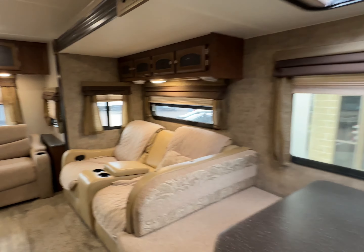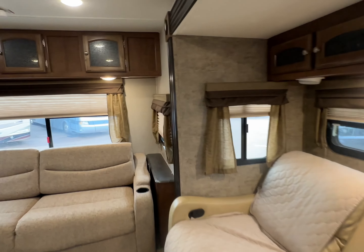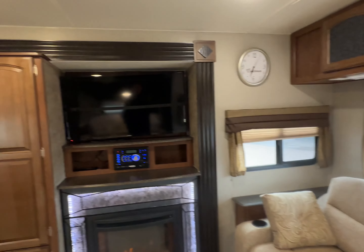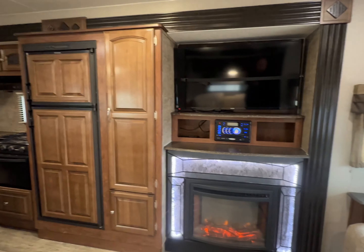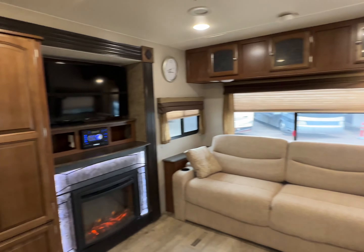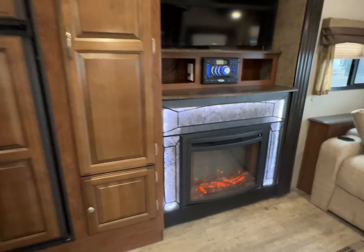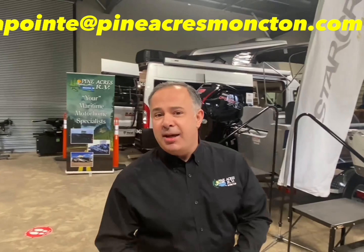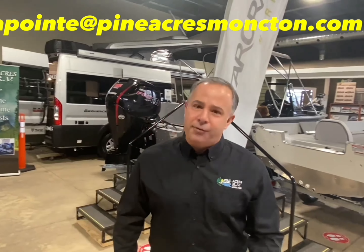All right folks, if you like what you're seeing, please give one of our friendly sales staff a call. We will get this coach opened up for you, get it lit up and ready for show. If you fall in love with it, we'll get it ready for tow. 80 Conway Street, Moncton, New Brunswick. Give us a call at 388-5751. Or you can send us a text, email, and we can even do FaceTime with you if you want to see more.